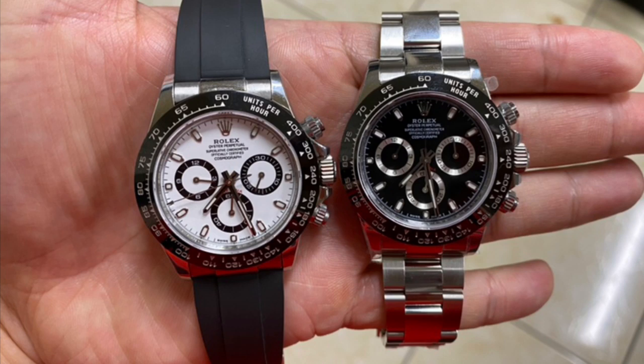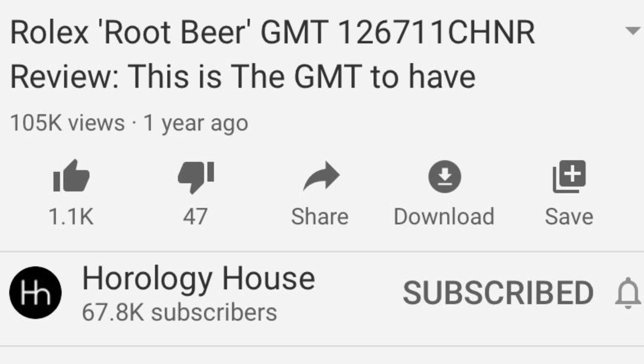The buyer is waiting for the watch — two and a half, three months later go by, no watch. The buyer asks the seller, this guy named Chris from Horology House, where's my watch? And here comes a slew of excuses. The shipping company actually lost the watch. The buyer asks for a shipping number, no shipping number — excuse after excuse.